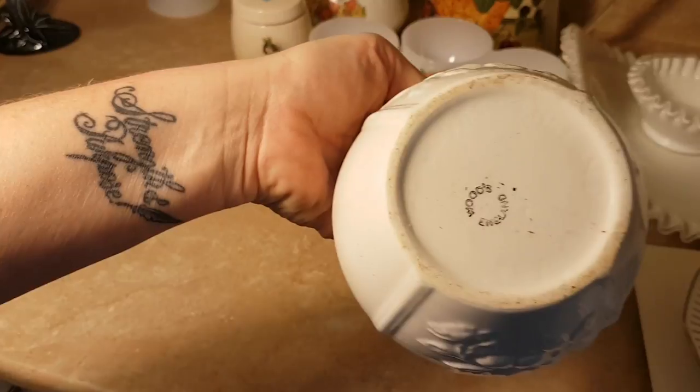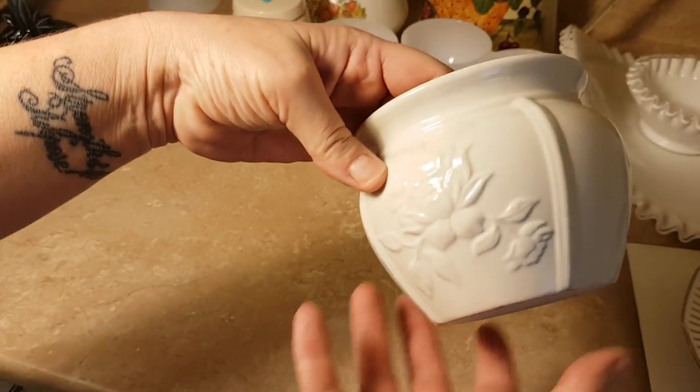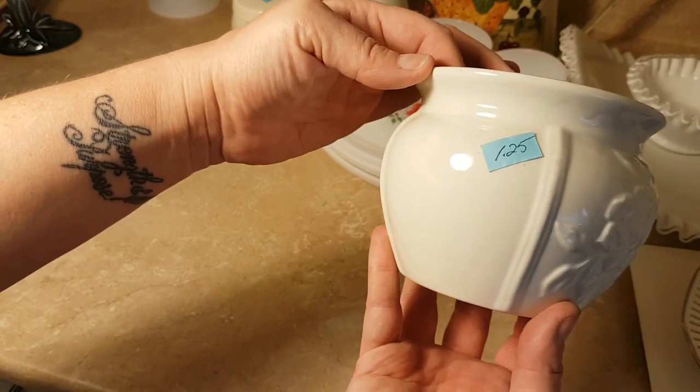This is marked Woods and it's a little planter. It's beautiful — has roses on it as well, kind of a full-blown rose. I paid $1.25 for that.